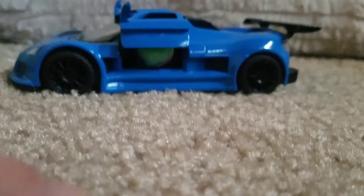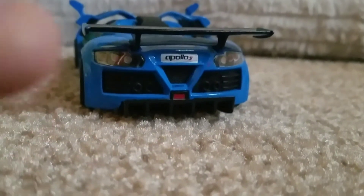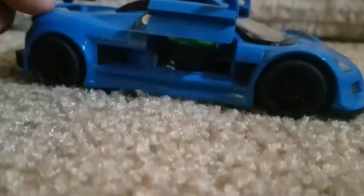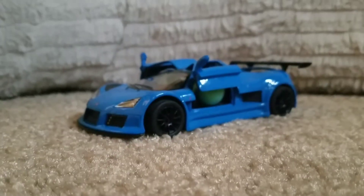Look at those rims, guys — those are some nice rims. We've got a wing, got the Apollo S on the back, nice exhaust obviously, and some more detail. The S is right there, a bit blurry. Okay, let's move back. This is the Apollo S — now let's get some side shots. Now that you've seen the Apollo, let's move on to the next car.